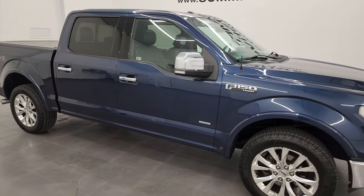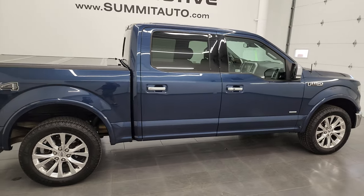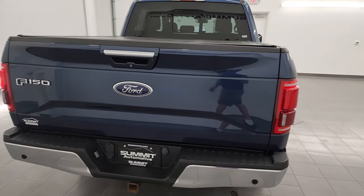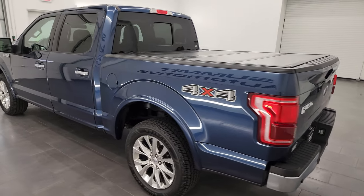Hey, this is Brett and this 2015 Ford F-150 SuperCrew ShortBox Lariat is stock number 13642ZA. I am here at Summit Automotive in Fond du Lac, Wisconsin — your new and used light duty truck headquarters.